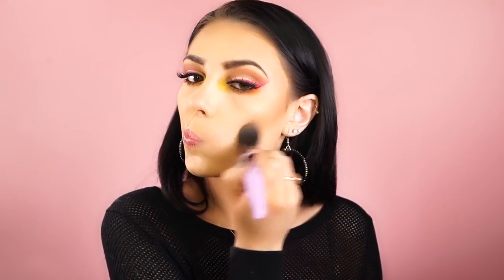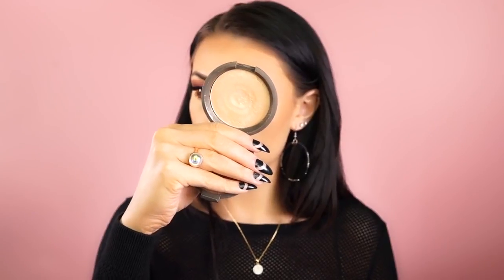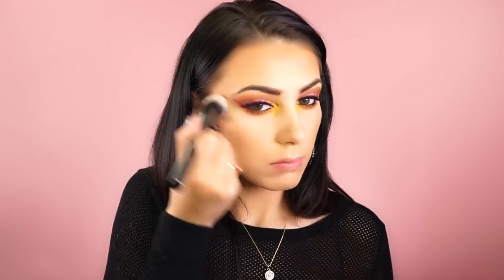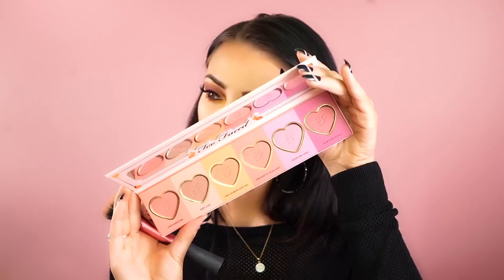I'm going to warm up the face with this Marc Jacobs bronzer, buffing it all around my hairline and bringing it down onto my cheekbones to hollow out my face and give a little bone structure and warmth. For highlight I'm using the BECCA Cosmetics x Jaclyn Hill Champagne Pop — one of my favorite highlights of all time. I'm applying this on my forehead, nose, tops of my cheekbones, a tiny bit on my chin, and also on the brow bone for a shimmery, summery, bronzy effect.